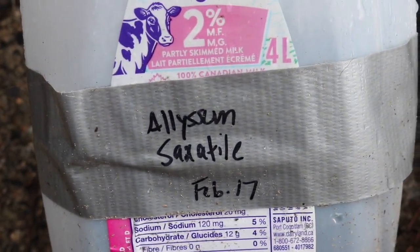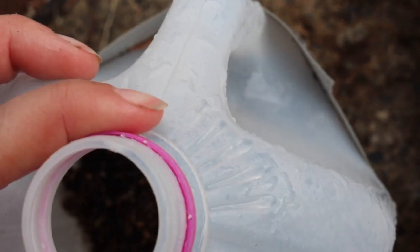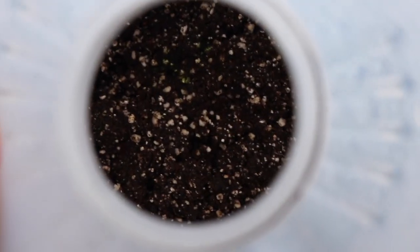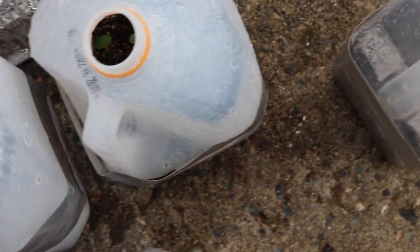This is alyssum saxatile, which is a perennial variety of alyssum — I believe it's not even technically an alyssum. I can see some green in there, yeah. And then we've got echinacea, also known as coneflower. There are a few little sprouts in there.